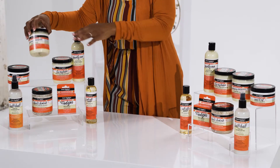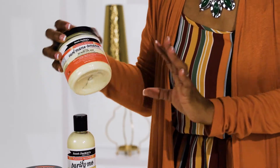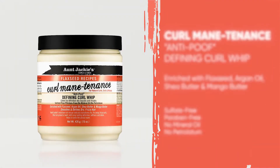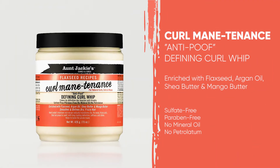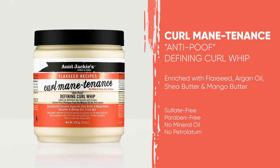Curl Maintenance — do we not love these names that Aunt Jackie's has? Curl Maintenance is a defining curl whip, and this is excellent. If you want those curls to pop and bounce, I love big curly hair, and the Curl Maintenance is excellent.